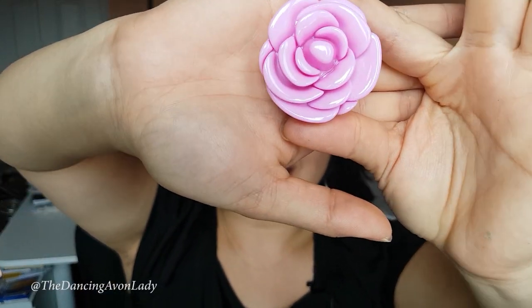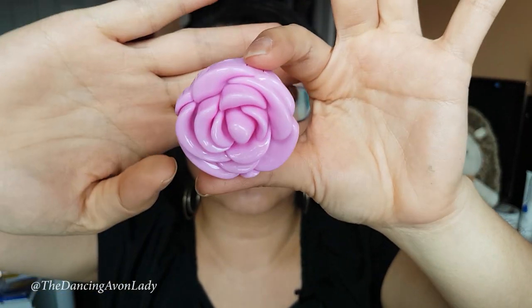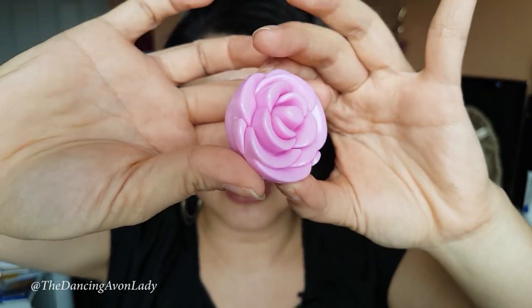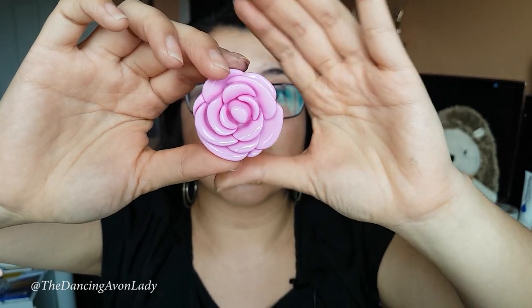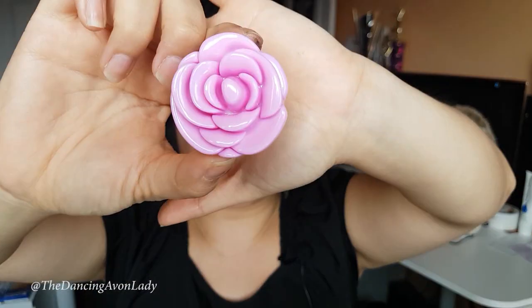Look how pretty this is. I love the design — it's not just printed on, it is a 3D design. It is so sweet and so cute. The total size is 1.1 grams net weight, or 0.04 ounces. This one is called the Lively Violet. I just absolutely love it. Let me open it up for you.